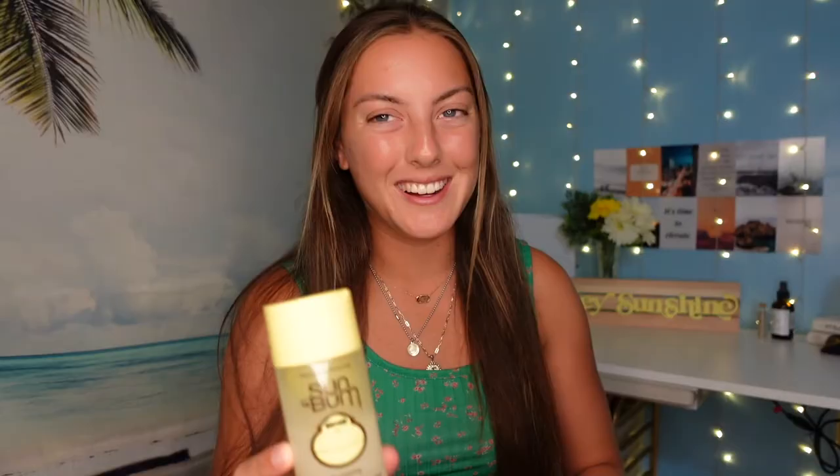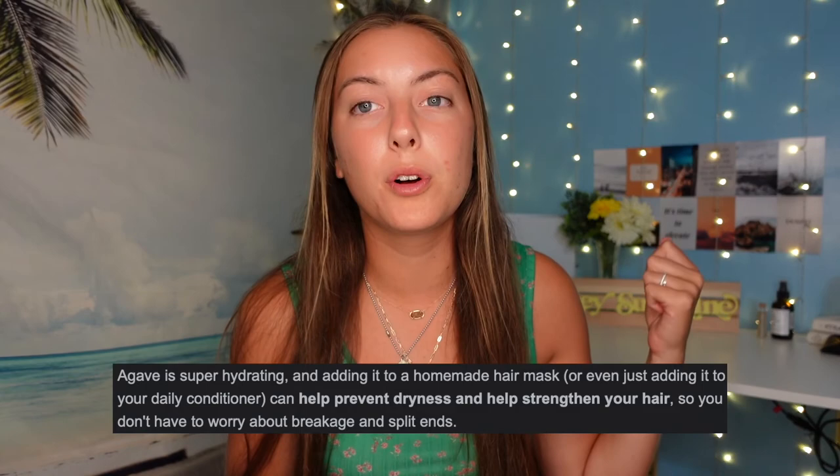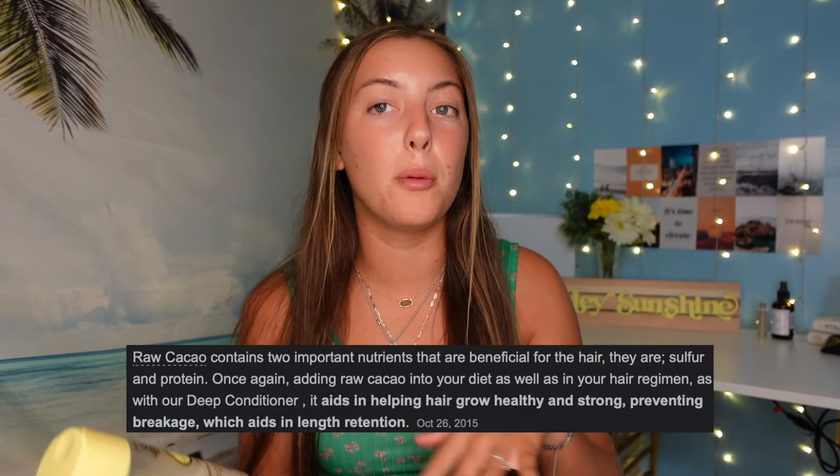Starting off with this one — this is called the Detox Shampoo, a sulfate-free deep cleansing shampoo enriched with apple cider vinegar, blue agave, and cacao. These are actually really good for hair health. Apple cider vinegar strips away oils from chlorine and all the bad stuff, and then the blue agave and cacao add natural vitamins back in.